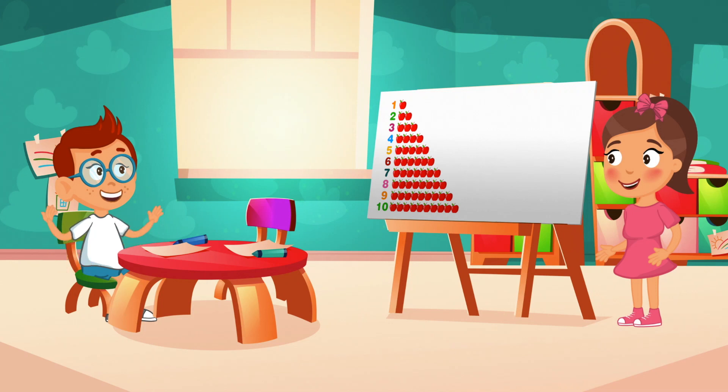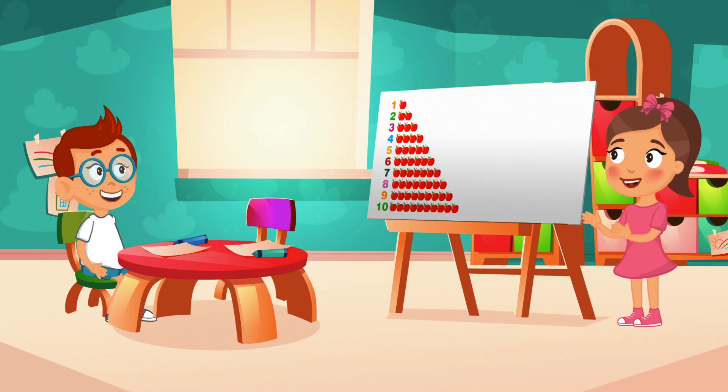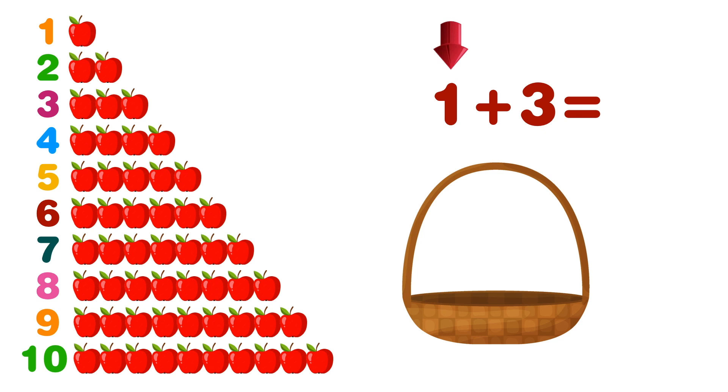Now, let's say that we have an empty basket, and in this basket we have to add that many apples for each number we see. Now let's take a look at the first problem. How many apples do I have to put in the basket to start with? One — very good, Jason, one!